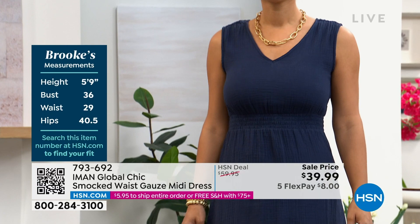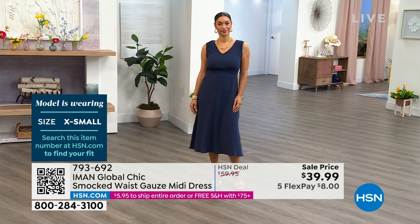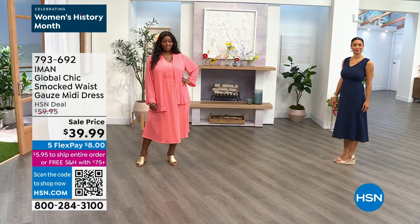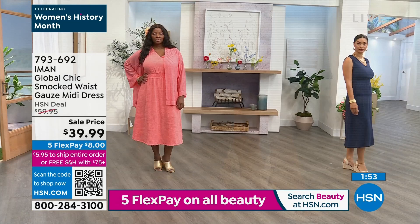Oh, absolutely. This is a midi — it's not a maxi, so it's not going to be too long and hit the floor. Even if you're petite, it will work well with your body. What is so beautiful is that it has a waistline, so it's not like it falls like an airline — it gives you a shape. And at the back, if Brooke would turn around, you could see how beautiful it is. I love that — it is a tie so it keeps the shoulders on the shoulders. It doesn't fall off, but it gives you breathing room so you can wear your jewelry. This is one of my favorite dresses.